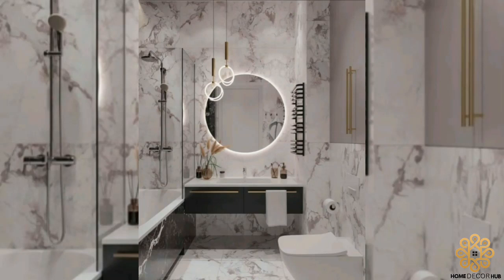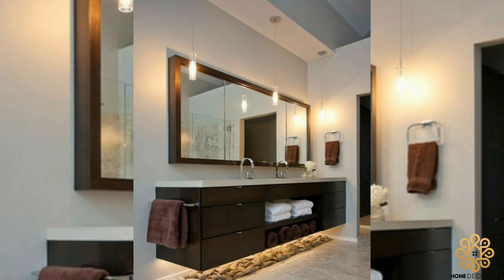Hello dear friends, welcome back to another video of Home Decor Hub. In this video you will see amazing pictures and ideas of floating bathroom vanity cabinets.